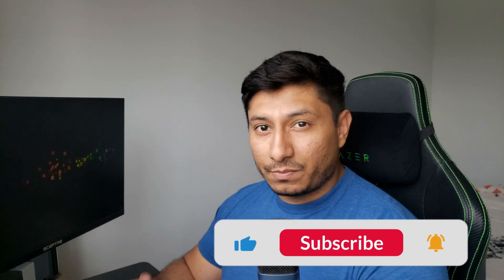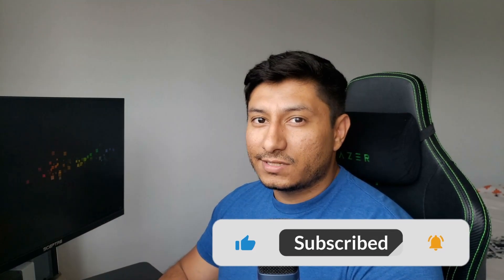If you end up liking this video, please hit the like. If you want to see more content like this, please go ahead and subscribe. Anyways, let's begin.